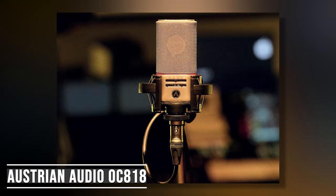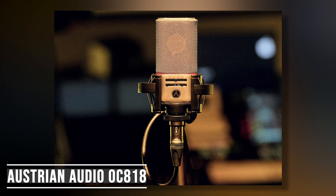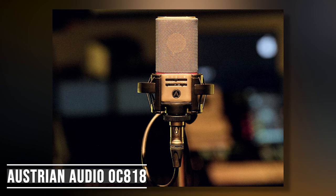Austrian Audio — made in Austria by former AKG employees — make the OC818, which is essentially the same idea as the Lewitt 640 TS. A wonderful, wonderful mic, and it has to be in the honorable mentions. Definitely do a shootout — I love both those microphones.